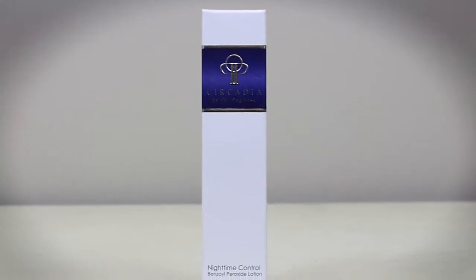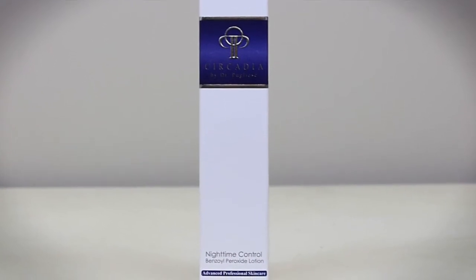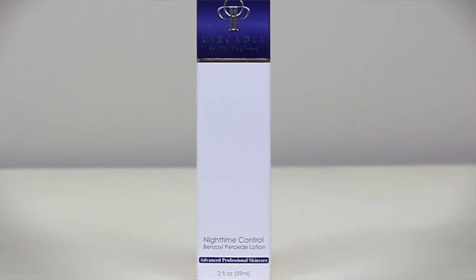The last product I want to introduce is the Circadia Nighttime Control. This is what we have Chelsea on every single night following her micro-exfoliating cleanser, her vitamin C serum, and her Chrono Calm serum. This nighttime control moisturizer is great for basically balancing out the surface lipids and proteins in her skin.